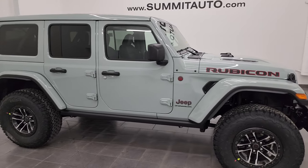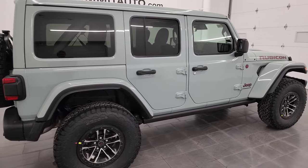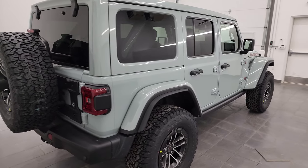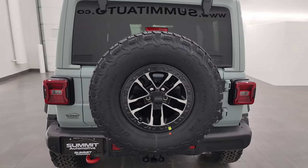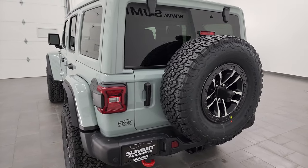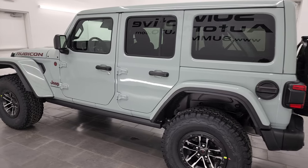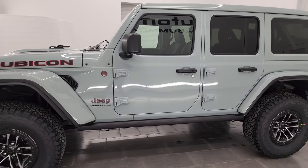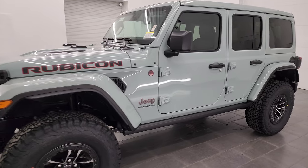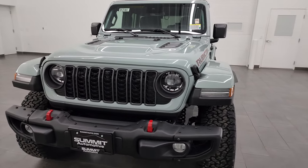Hey everybody, this is Brett, and today I'm extremely excited to show you this brand new 2024 Jeep Wrangler four-door Rubicon X in Earl clear coat. I'm going to go all the way around in this video, show you all the options, go inside, check out everything this one has to offer, and everything the 24Y Rubicon X package gives you — just the most thorough walk-around I can give of the vehicle.